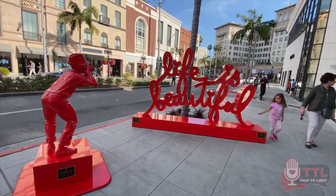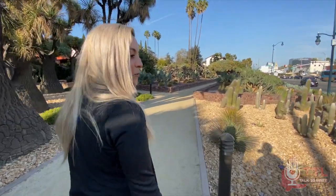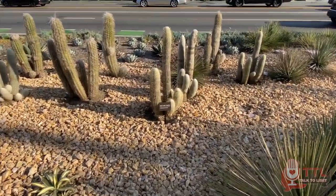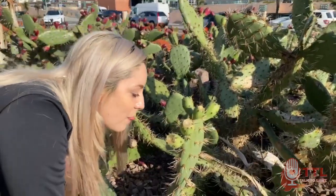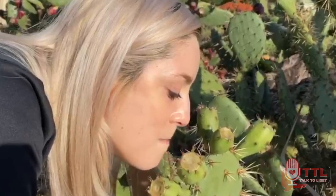Throughout the rest of Beverly Hills, you'll see a bunch of beautiful signs where you can take photos. Someone dared to lick a cactus — one called the old lady cactus — and she actually did it! She really licked the cactus. Protein, I guess.